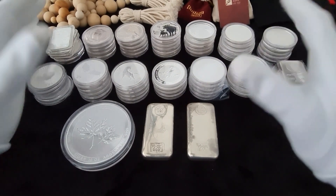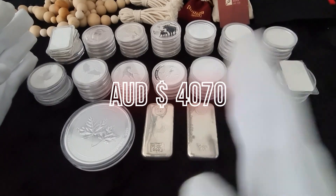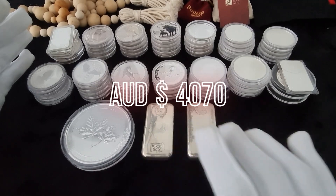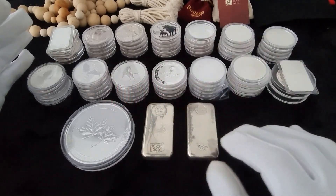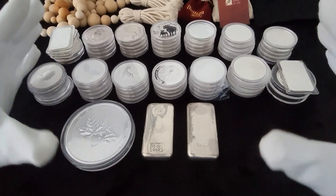All together I spent almost $4,000 for this 100 ounces — that's my initial stack. But because I started understanding my mistakes, I started going for bars rather than coins, and then I only started buying selected coins to keep my average down.